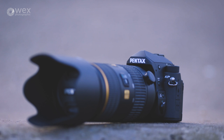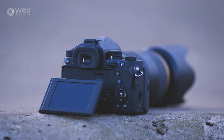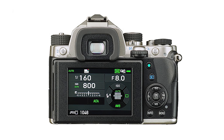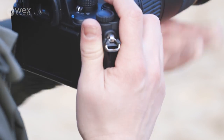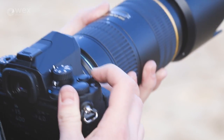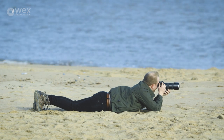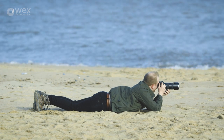A glass pentaprism viewfinder provides the KP with an almost 100% field of view. It features a diopter for optical correction and a magnification of 0.95. To aid in composition and for navigation of the camera's menu, this viewfinder is paired with a 3-inch 921,000-dot LCD monitor with tilt mechanism. This display has an outdoor view setting mode that instantly sets the optimum brightness level for a given lighting condition, and a red-lighted display function for use during night time photography.